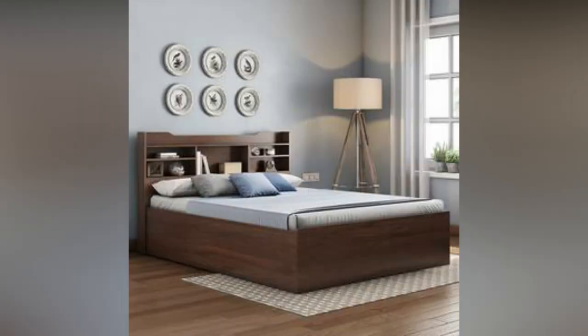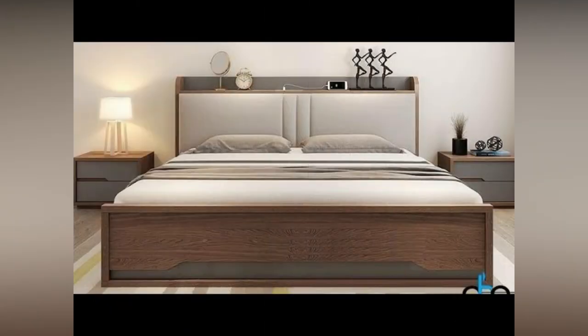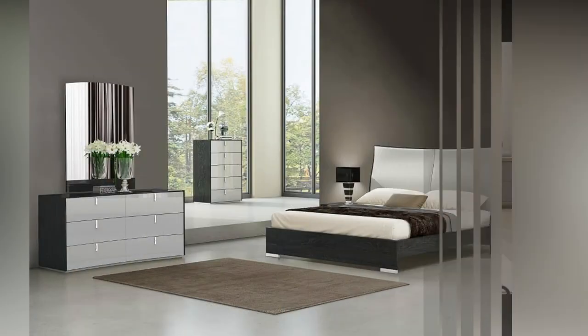Pull out sofa bed. Use it as a bed for sleeping or a sofa for sitting. These are the best types of bed styles you should buy for your home. The mattress gets folded into the sofa when not in use. It has curved sides.